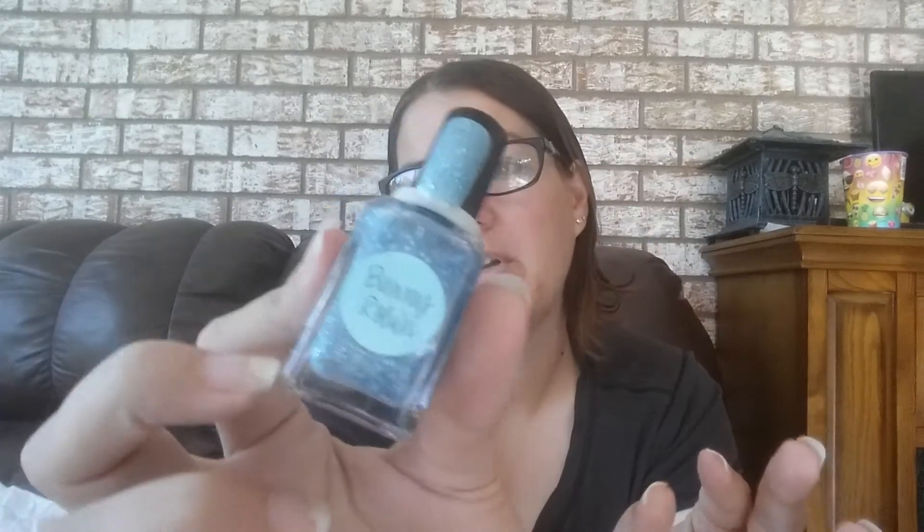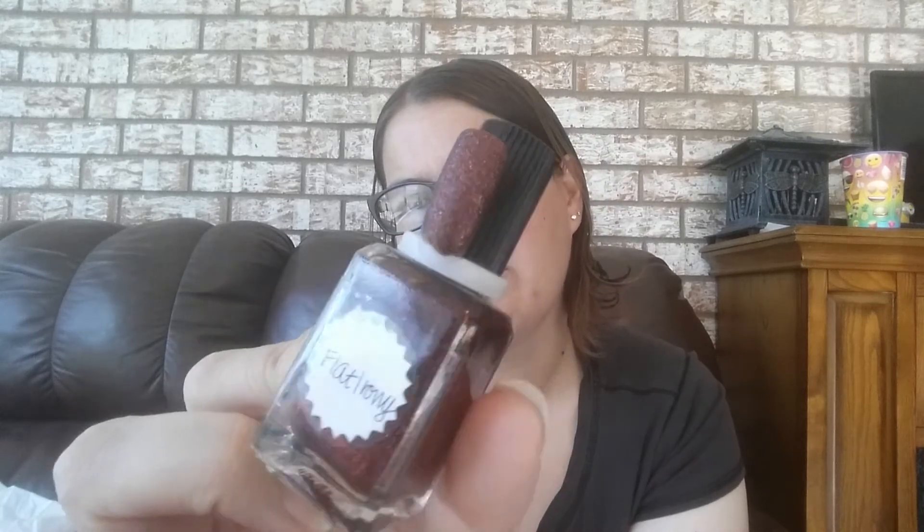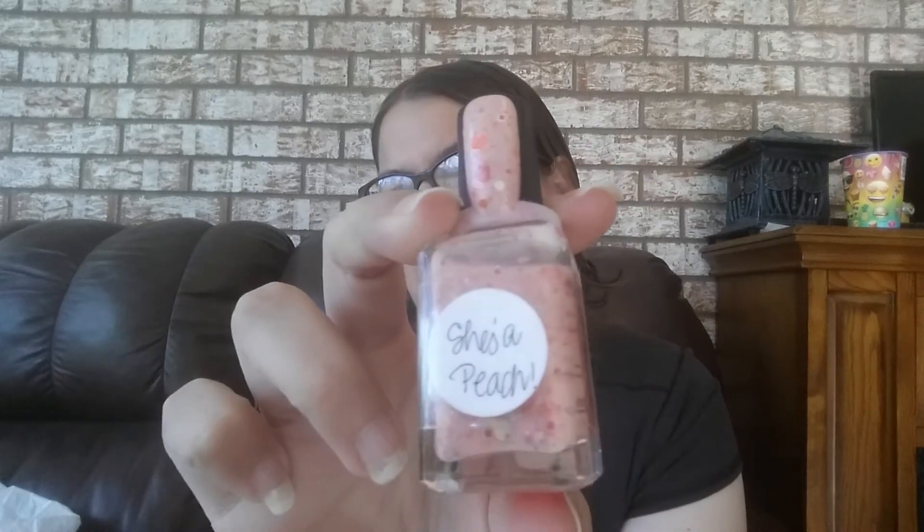This one's called Bunny Robin. Definitely keeping this one because I love it. This one is called Flat Irony. It's darker than I normally go for, but I really, really love it, so I'm going to keep that one. I've got this one called She's a Peach — more of a Corelli-type nail polish. I like it, but I never use it. I wore it once and it doesn't look that great on me, so I'm going to go ahead and get rid of that one as well.